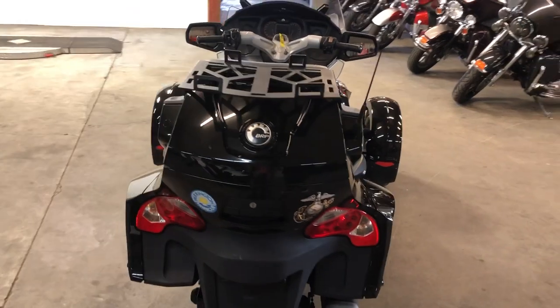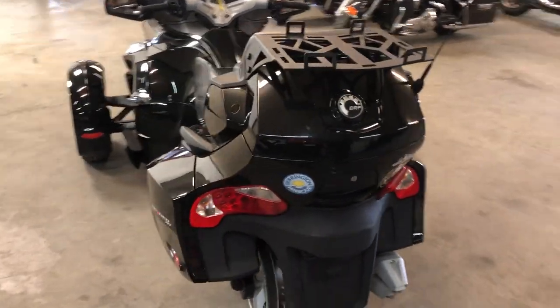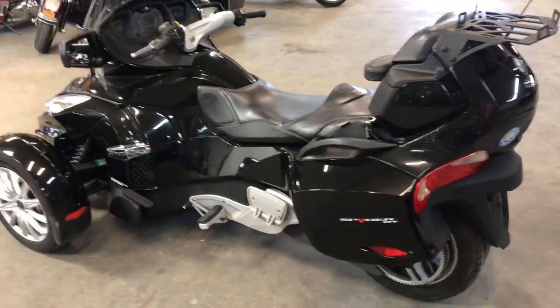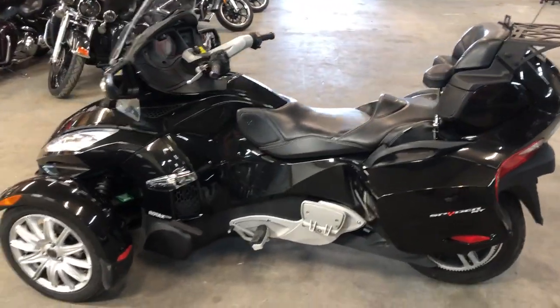It's got the power windshield, radio, cruise control, heated grips, and more. This Spider has all the good stuff. It's super clean. Just serviced at the dealership — all the fluids have been changed. Everything works. This thing is ready to hit the road.